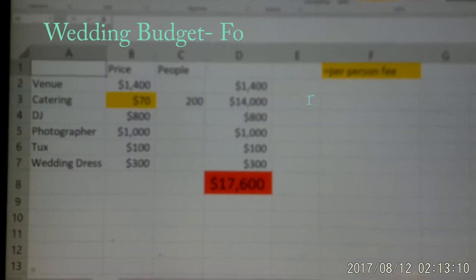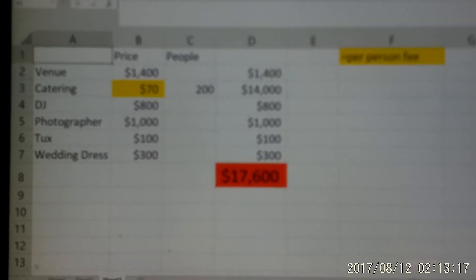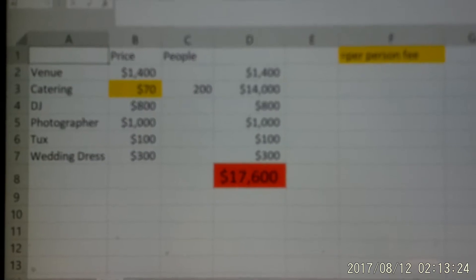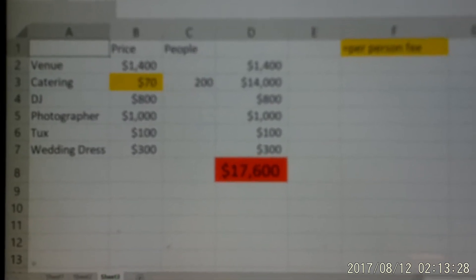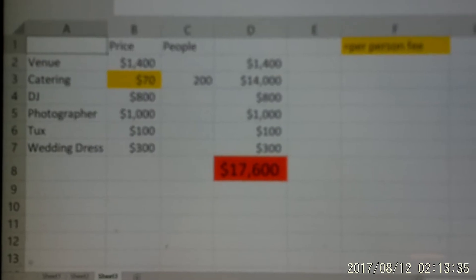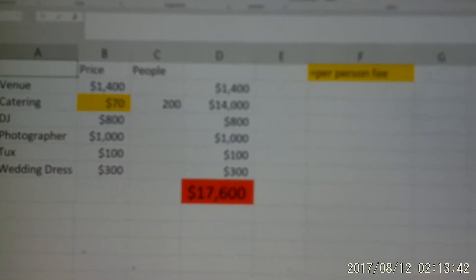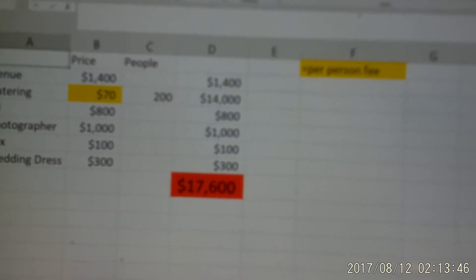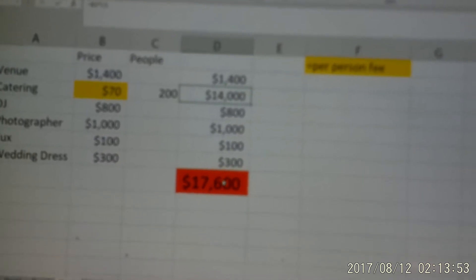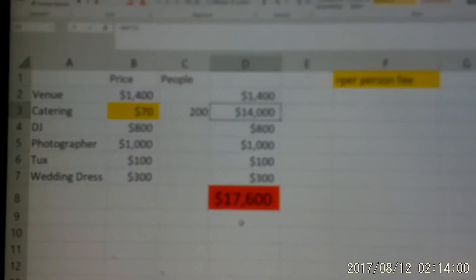So let's say you have a wedding to plan for. First, there's a venue fee — $1,400, might be more expensive at some places. Catering, $70 — and that's a per-person fee, so maybe you have 200 people, making it $14,000. DJ, photographer, tux, wedding dress — all that costs a lot of money. You insert formulas into Excel. You could multiply 70 times 200 to get $14,000 right here, then add everything up, and you get $17,600 in red, because that's a lot of money.